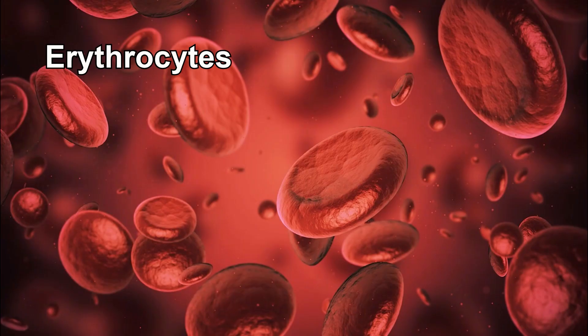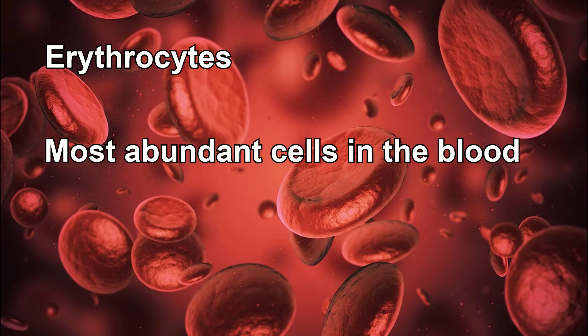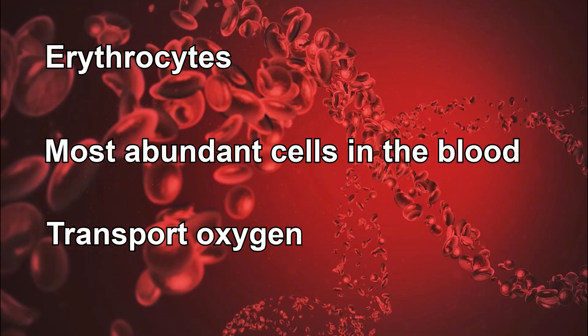Erythrocytes, the most abundant cells in our blood, are true lifesavers. These remarkable cells carry out the crucial task of transporting oxygen to all parts of our body, ensuring the proper functioning of our organs and tissues. Let's take a closer look at the structure of erythrocytes.